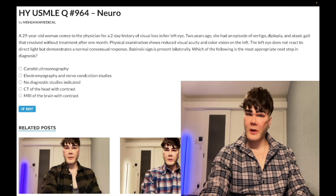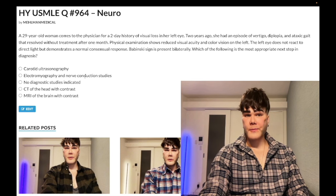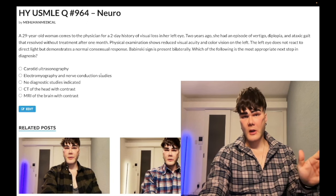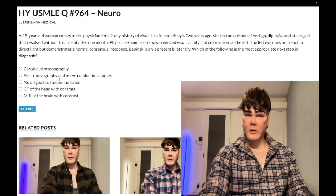Choice B: electromyography and nerve conduction studies — wrong answer. This is a confusing answer choice that shows up quite a bit on 2CK forms. On USMLE, this can be an answer for polymyositis, diagnosis of Guillain-Barré, or carpal tunnel syndrome. Notably, you're not going to do nerve conduction studies in patients who have Bell's palsy — Bell's palsy is just no diagnostic studies indicated. Choice C is also the wrong answer.